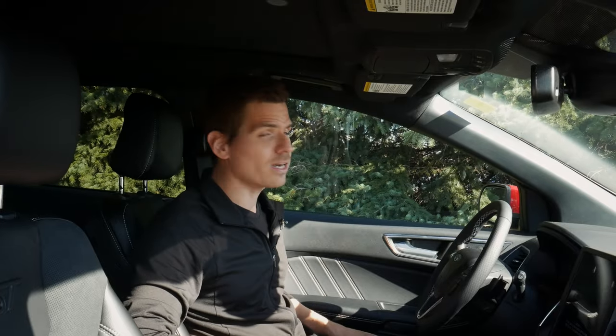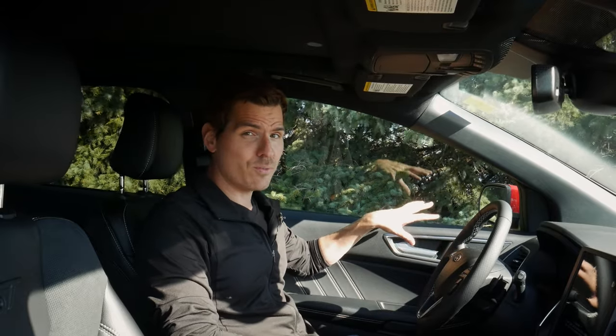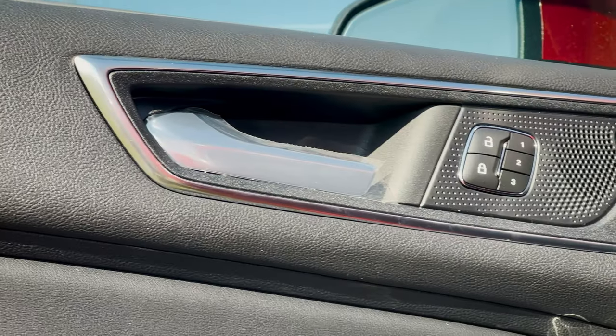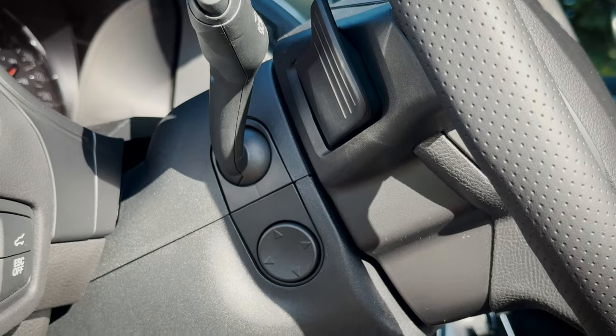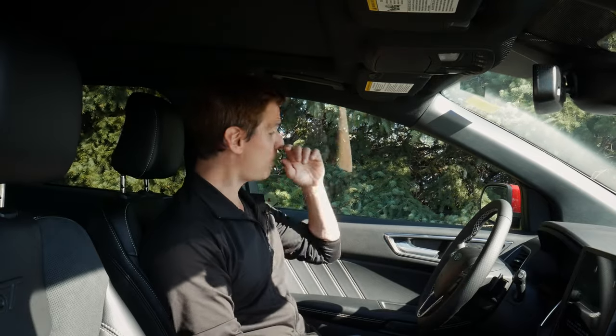There's so much technology in this thing. We've got a multi-speaker Bang & Olufsen sound system — six speakers is standard in lower trims. We've got a blind spot system on the side mirrors that highlights orange if someone enters the blind spot. We've also got seat memory, side-view mirror memory, and even steering wheel memory for three individual profiles. So if multiple people are driving the vehicle, everyone can have their own settings, which is amazing.